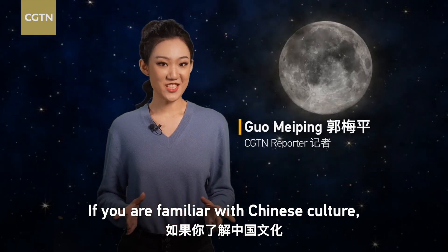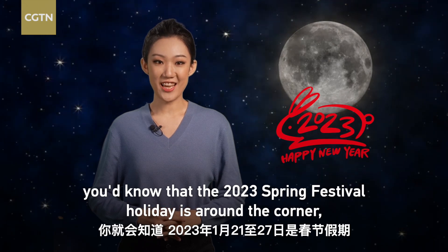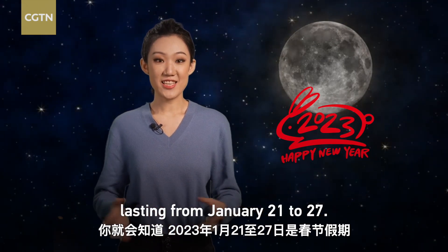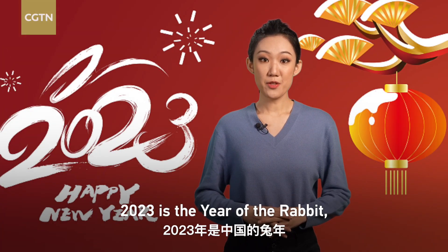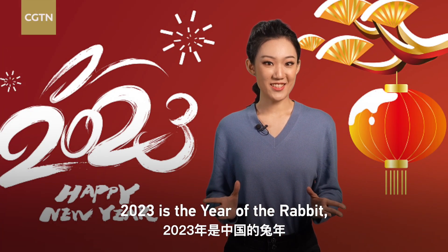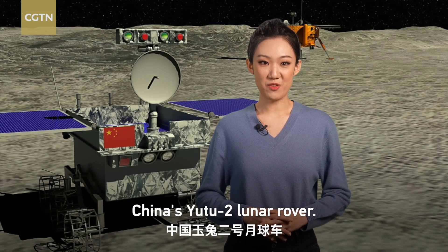If you are familiar with Chinese culture, you'd know that the 2023 spring festival holiday is around the corner, lasting from January 21st to 27th. 2023 is the year of the rabbit, which reminds us of the rabbit on the moon — China's Yutu-2 lunar rover.